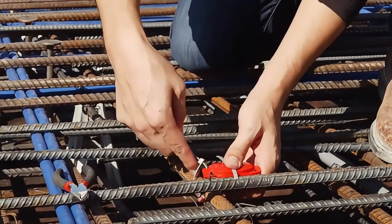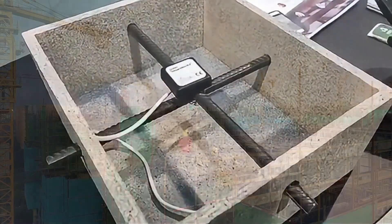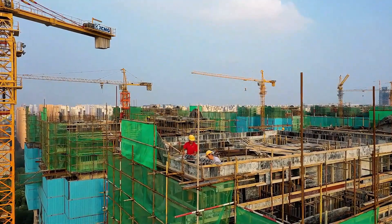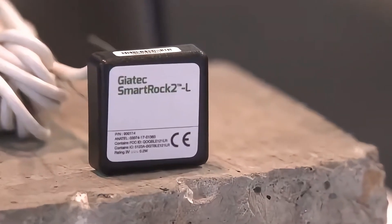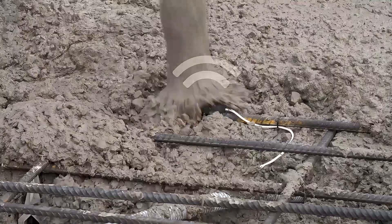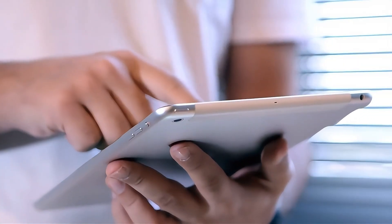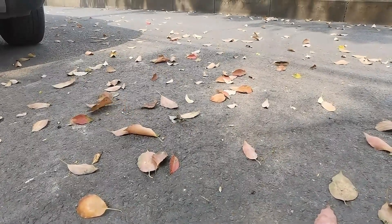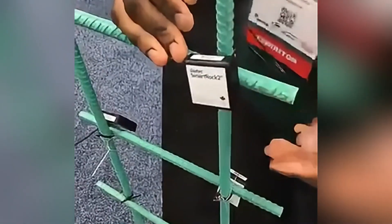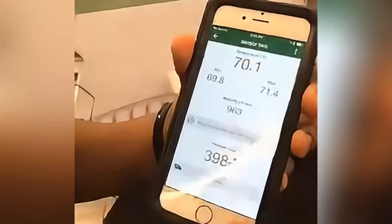The Smart Rock intelligent concrete sensor might seem like a small, inconspicuous gadget, but it is a secret weapon on construction sites. Manufactured by Canada's Gaia Tech, these small sensors are embedded in concrete to monitor temperature and strength data in real time. The data is transmitted via wireless Bluetooth to construction managers, letting everyone know when the concrete is strongest and when it's time to continue with the construction.